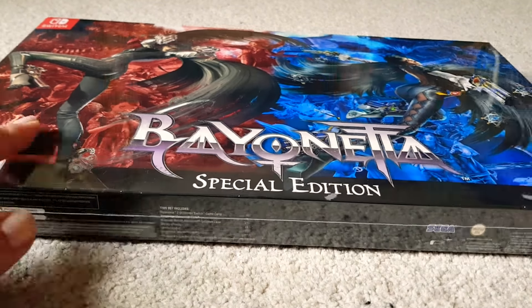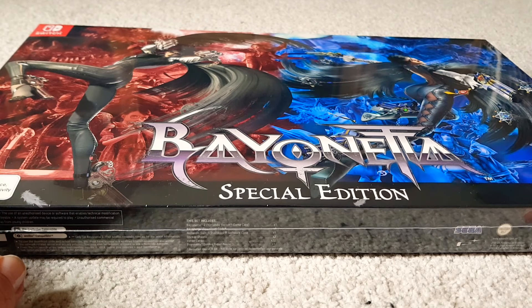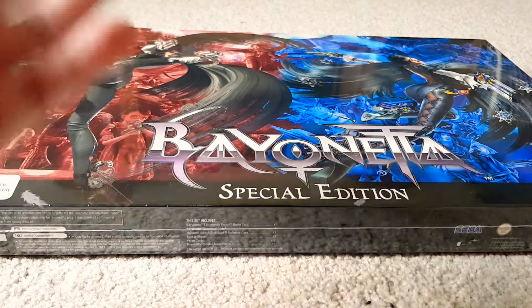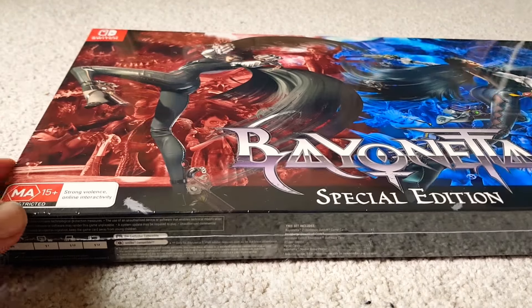It's funny because I actually ordered the normal edition because I wasn't really too keen on the special edition, but they said that in the system I ordered the special edition and they haven't got any normal editions left, so I ended up just getting the special edition.